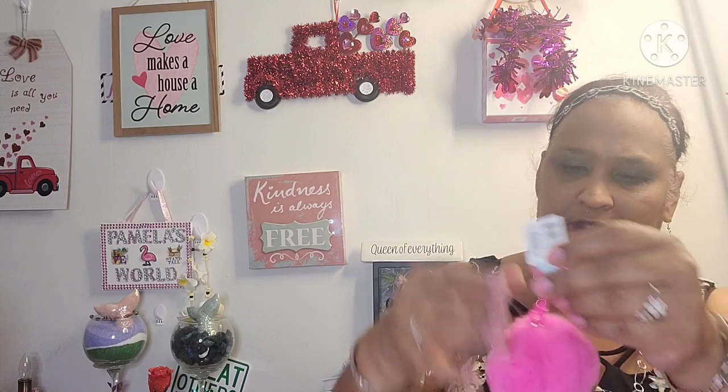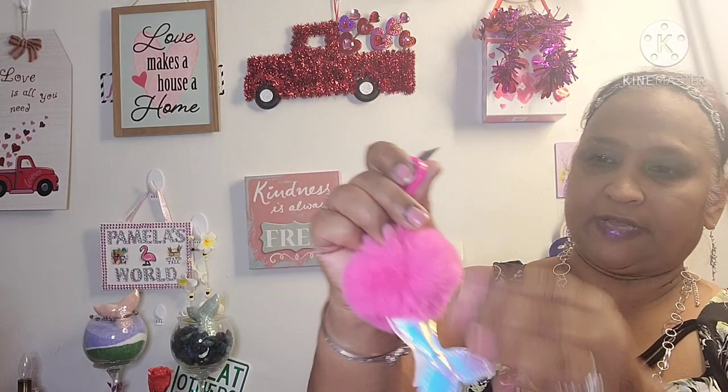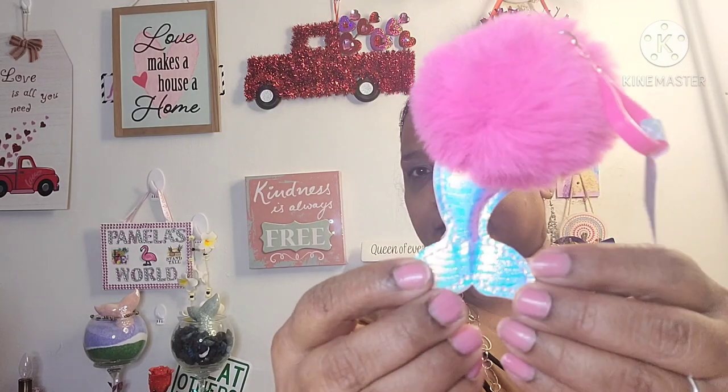Then I found this beautiful mermaid tail pom pom clip. It's pink, of course, and the mermaid tail is all glittered. It's glittered and looks iridescent. Look how beautiful — really, really astonishing.